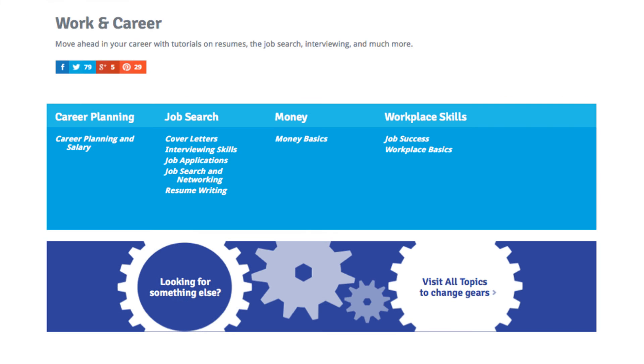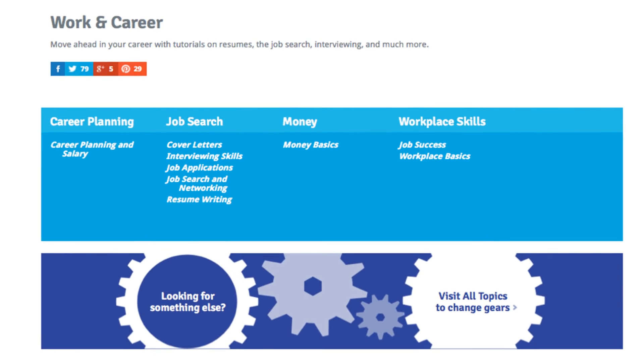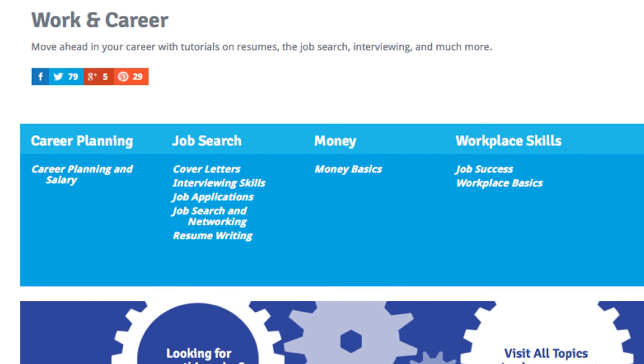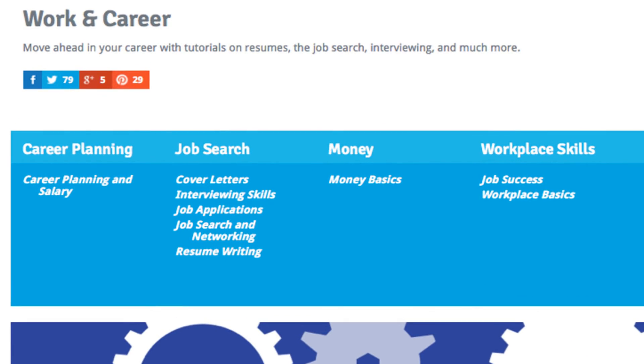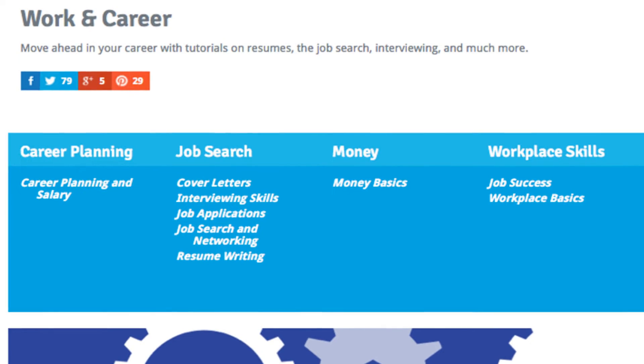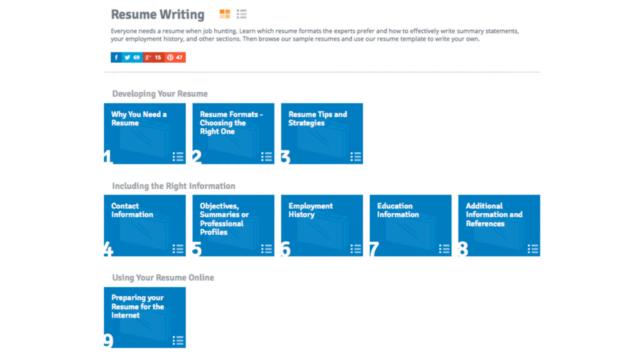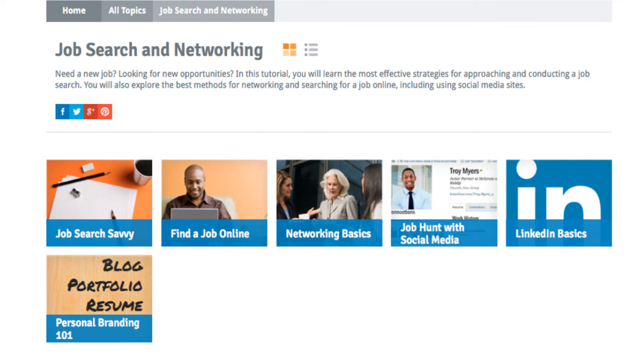Other tutorials available at GCFLearnFree.org include tutorials within our Work and Career section. One of the things service providers often hear from the people they serve is a need for help creating resumes or preparing for interviews, or help for people who've had the same job for the last 20 years and were recently laid off and are now searching online for a job. Everything in our Work and Career section is there to help them, including searching for a job online, networking, and using social media or sites like LinkedIn.